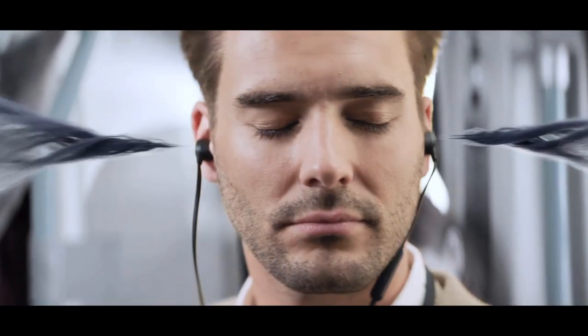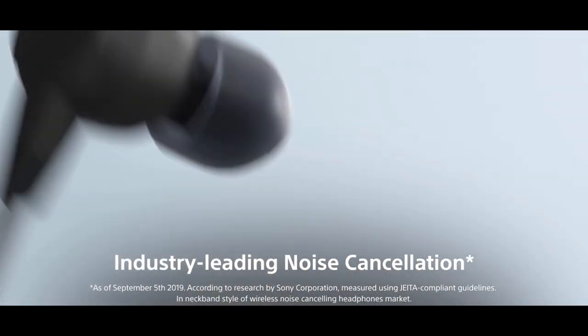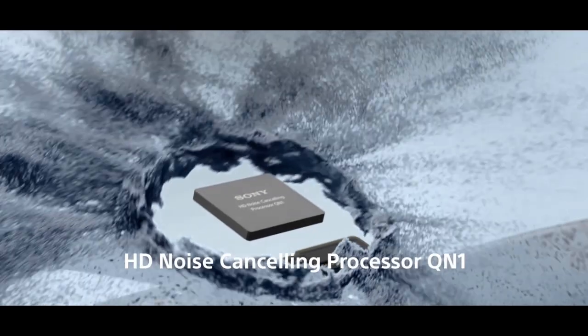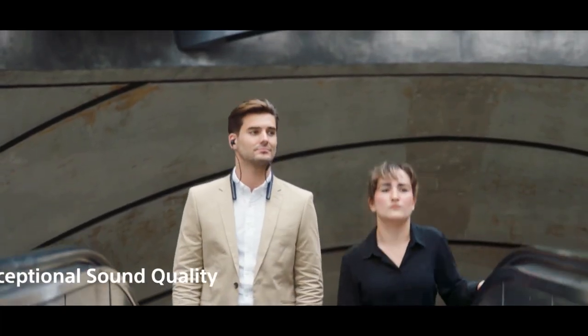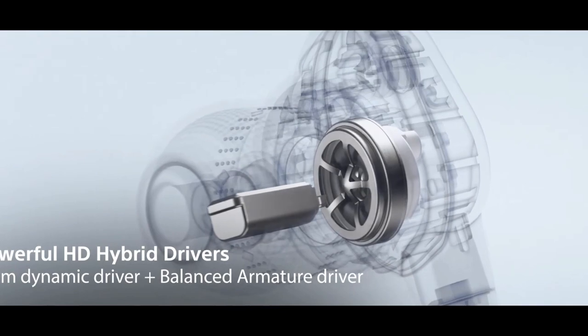Not too long ago, if you wanted wireless earbuds with active noise cancelling or even just good battery life, neckband headphones were the way to go. However, companies have been getting better and better at cramming these powerful features into ultra compact truly wireless earbuds. While neckband headphones might seem a bit outdated, their core design hasn't changed much — you can just put them around your neck and forget about them.